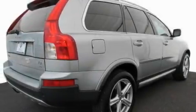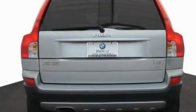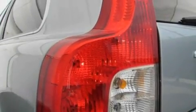Its top features and packages include a technology package, a glass-powered moonroof, cruise control, a dual-screen rear seat entertainment system, leather seats, alloy wheels, a security system, a low-tire pressure indicator, dual-power seats, and this vehicle has fewer than 44,000 miles on the odometer.